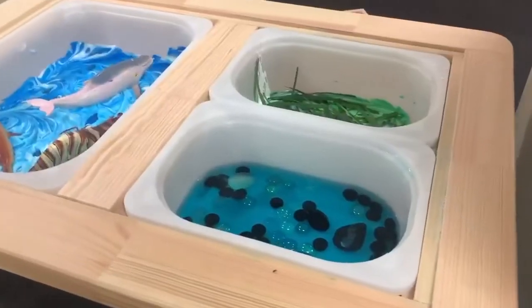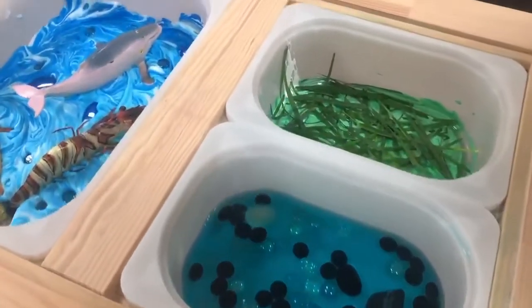Our daily learning experiences are based on the children's interests. Currently, the toddlers are exploring marine life as this is an ongoing interest.